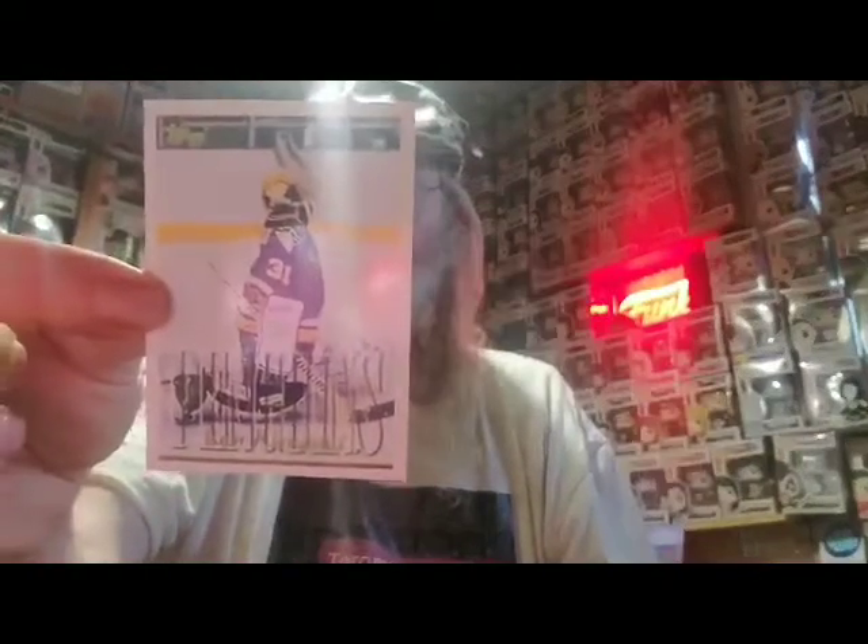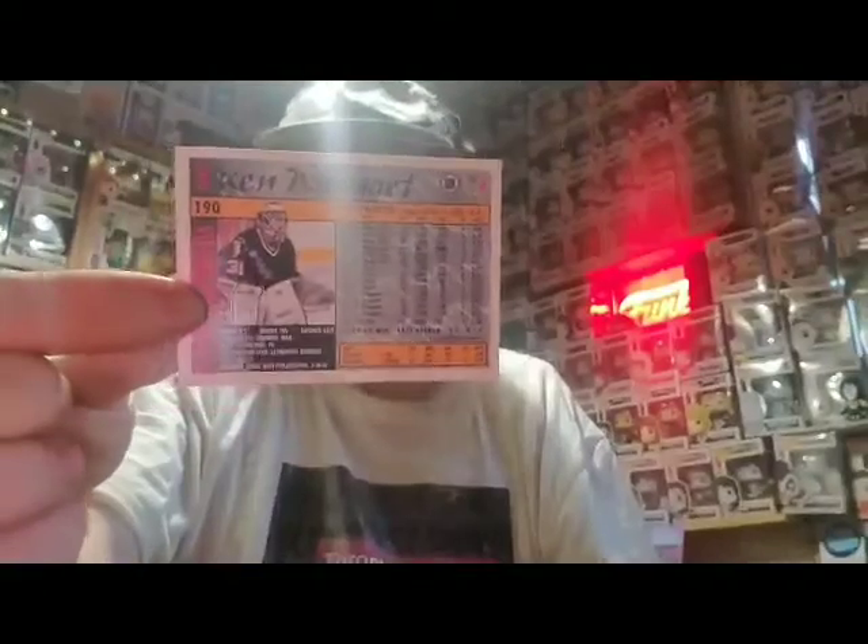Next player here — a former Leaf right there. This is Ken Wregget, who played for the Penguins. Awesome player right there. And there are his stats on the back right there.